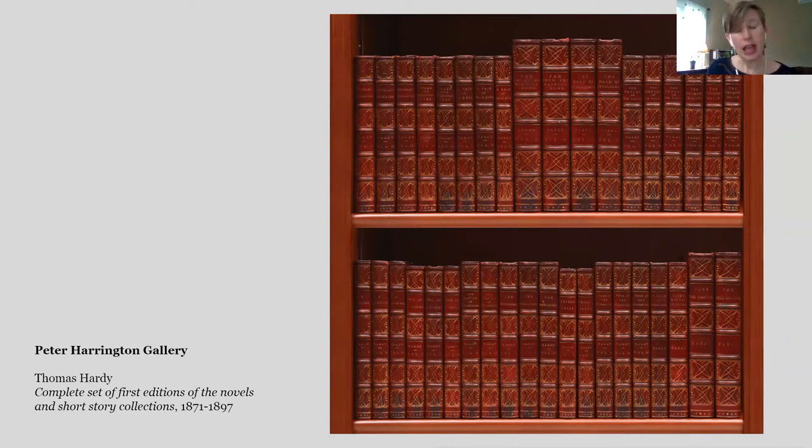There are 17 titles represented here in 38 volumes, bound in half Morocco and half marbled board with beautiful gold tooling and decoration on the spines. It's just a really great way to get a fine set of the novels and short stories of Thomas Hardy.